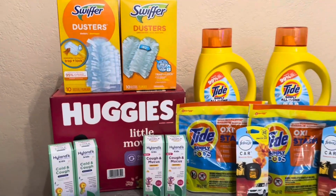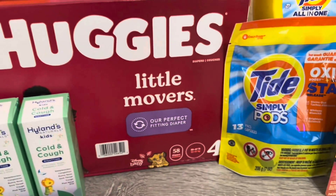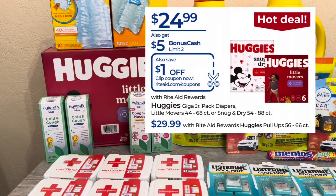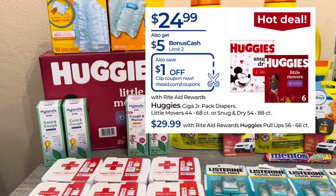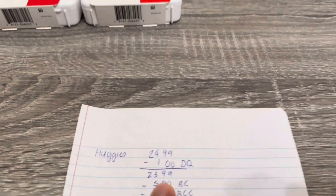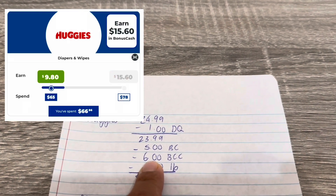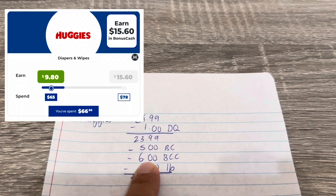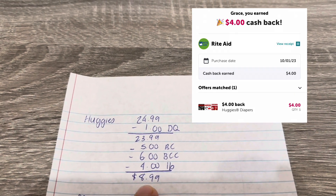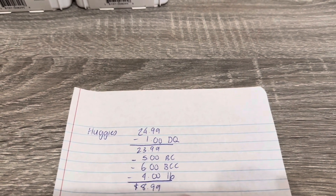So let's go over the first two transactions. I picked up the Huggies — a size four, 58-count box. It's on promotion for $24.99 with a buy one, get $5 back in bonus cash deal. There's also a $1 digital coupon, so you pay $23.99 and get the $5 back. This will complete my Huggies bonus cash challenge, giving me about $6 back, plus a $4 Ibotta rebate. After all that, the cost works out to about $9 — still really cheap for diapers.